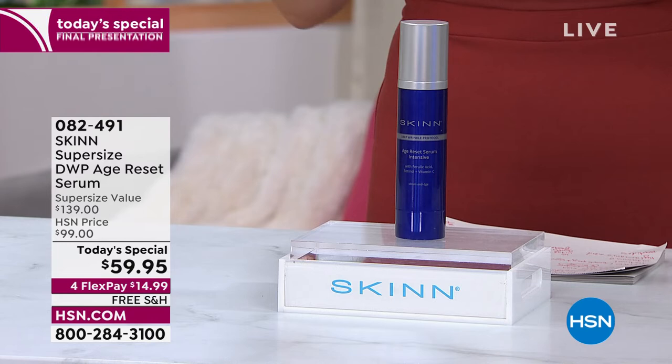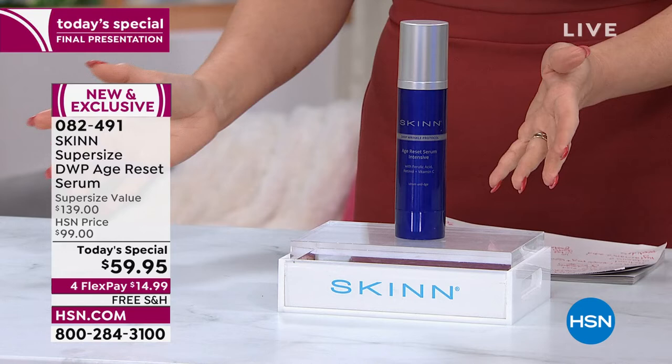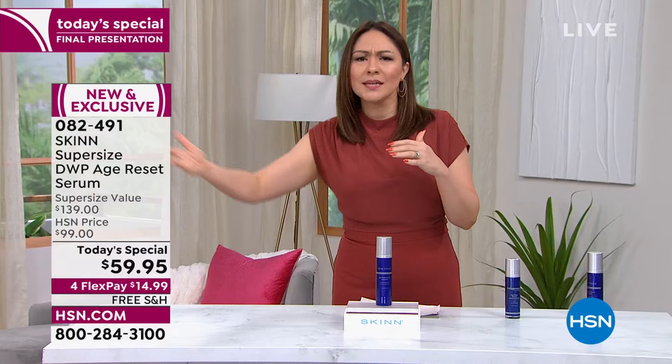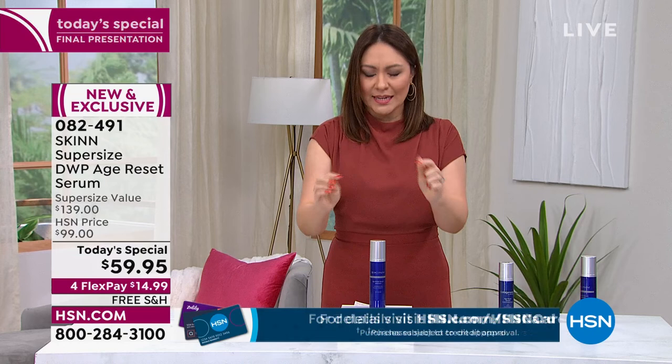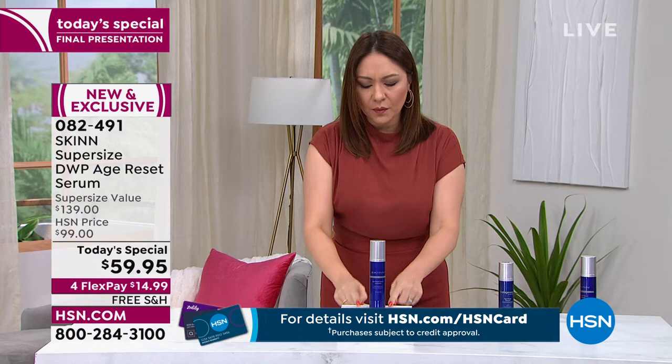What makes this DWP Age Reset Serum different than any other serum? You might hear others talk about fine lines and wrinkles. Dimitri is going to come in and talk about an ingredient called NAD — if you've seen it in magazines, online, or on social media, people have spent thousands of dollars for this ingredient. It's in here. And because Dimitri has his hand in every part of development, we get it at an amazing price until midnight only.